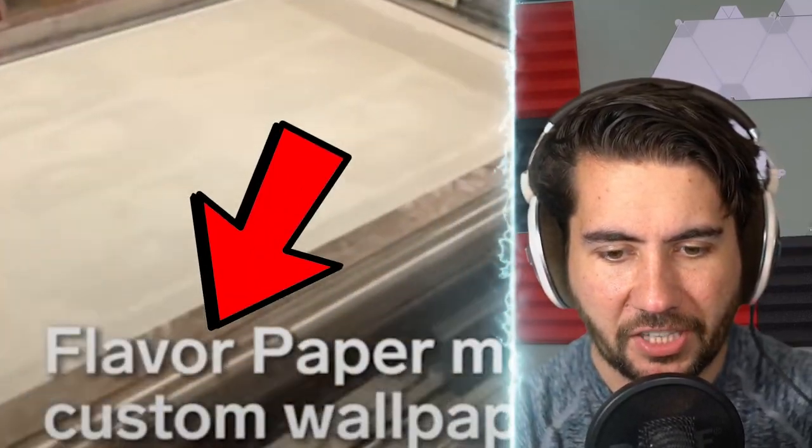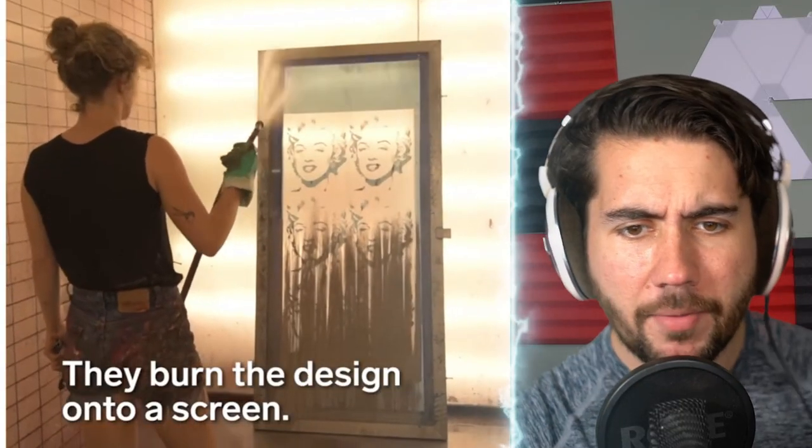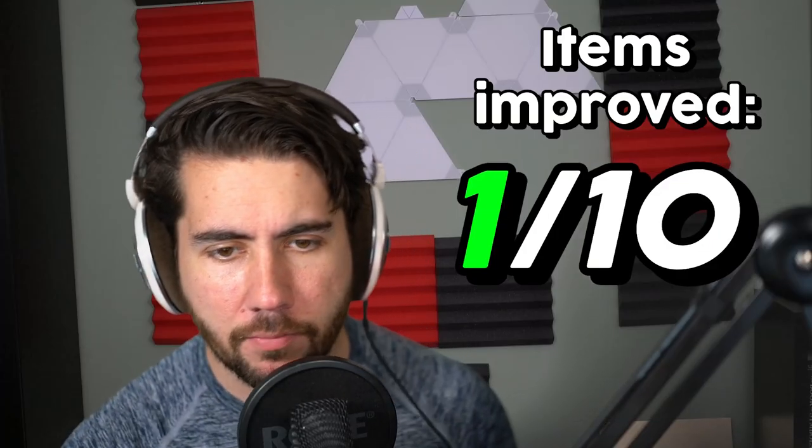How they make wallpaper? Wait, it's flavor paper? They burned the design on the screen. I'll tell you how you improve this right now — you take the humans out of the process. Listen to me, you're really having someone come here and spray this down? No, you get a giant robot arm and it just goes like that, and it's done. You don't even need a human. We've improved this already.